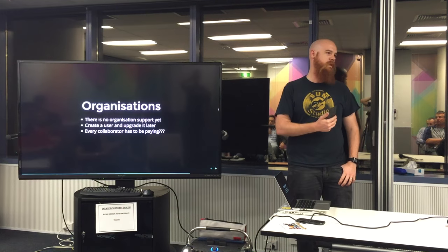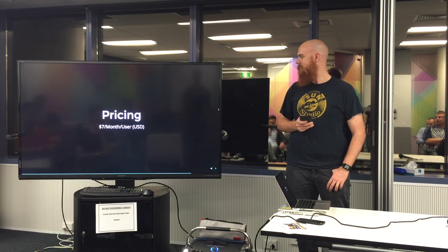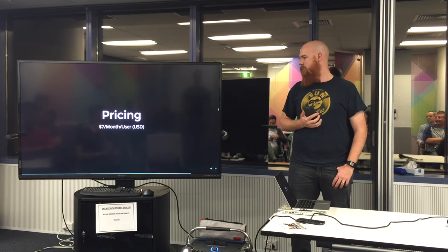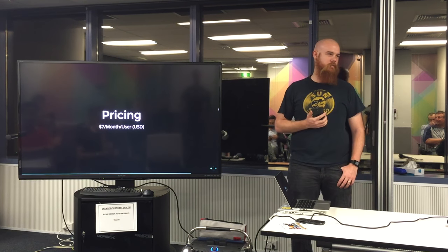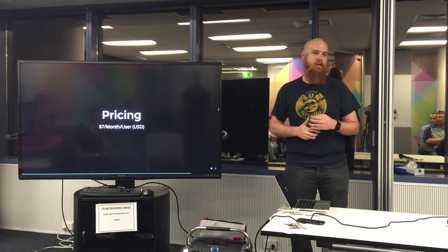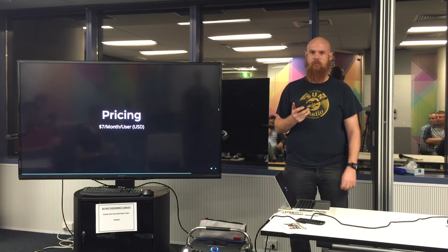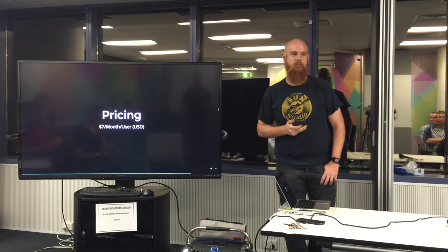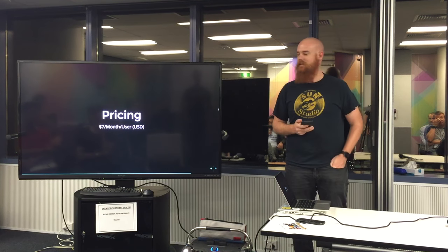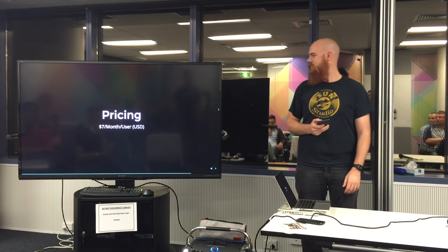You can get everyone to pay. The pricing is $7 a month per user in US dollars. Considering how much we actually use npm in our daily lives, I didn't mind paying that — especially when work was going to expense it. It's about $10 a month for private modules on GitHub, and that's unlimited. If you have a large team it does add up with the per-user model.